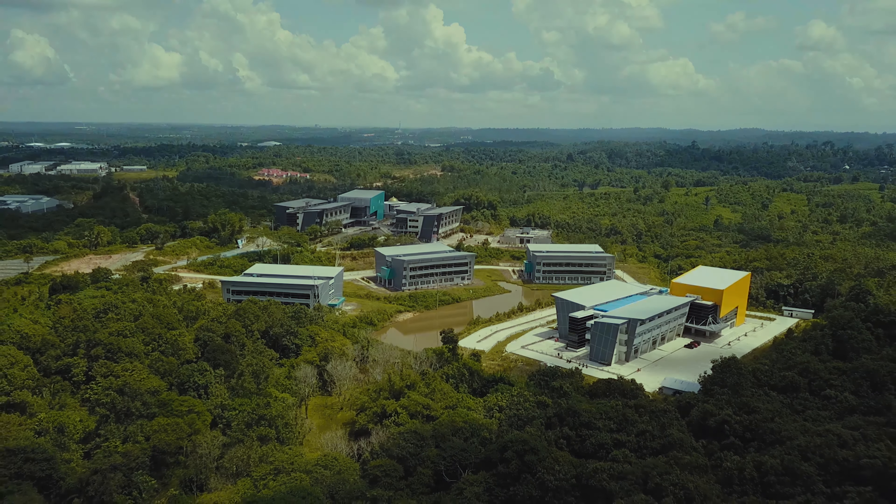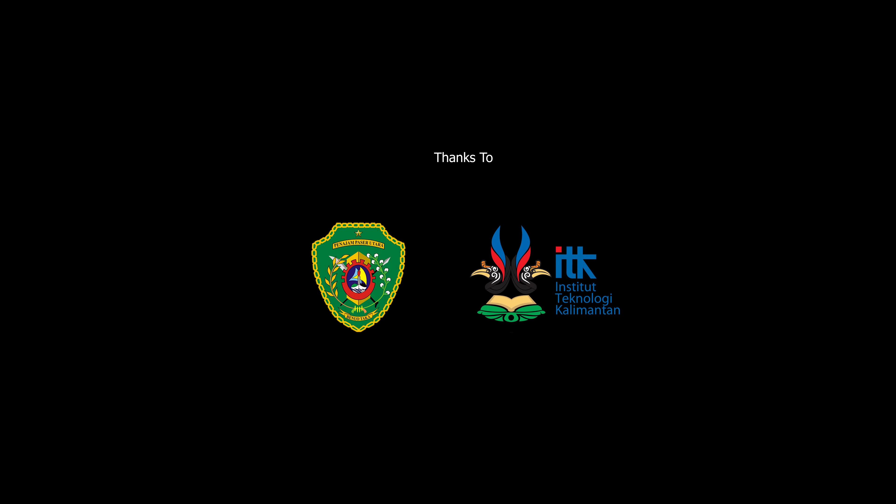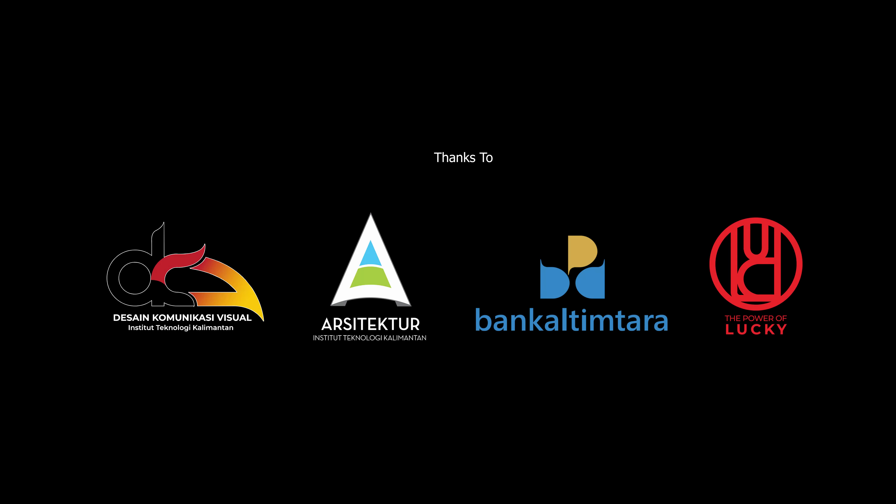This video was made possible by the... Welcome to Penajam Pasir Utara.